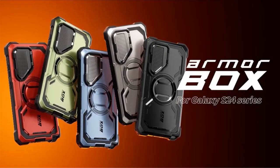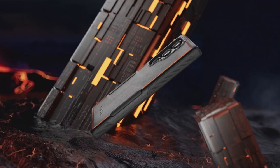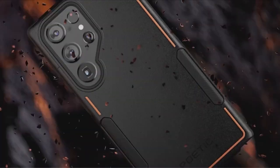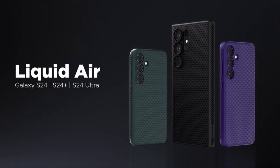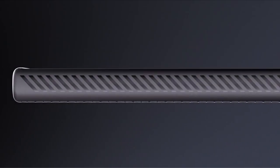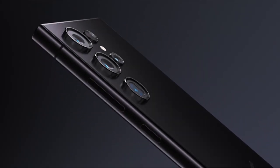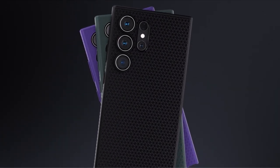When it comes to safeguarding your investment in the latest Samsung Galaxy S24, choosing the best case is paramount. Despite the inherent durability of the Galaxy S24, boasting features like Gorilla Glass Victus 2 and Gorilla Armor for its 6.2-inch display, additional protection is still necessary to maintain its pristine condition over time. The Galaxy S24 Ultra in particular has proven its resilience in third-party durability tests. However, even with these advanced safeguards, the risk of dings and scratches remains if the phone is left unprotected.